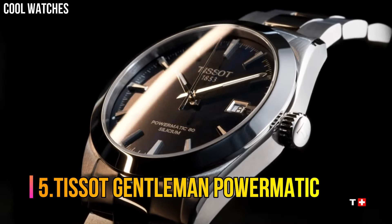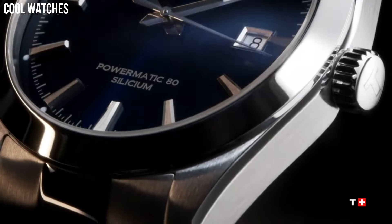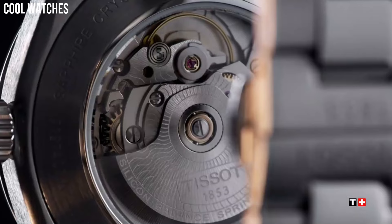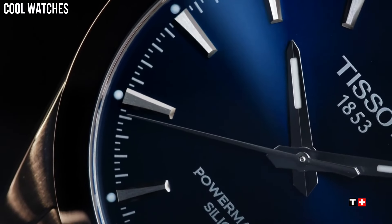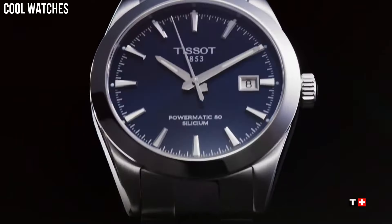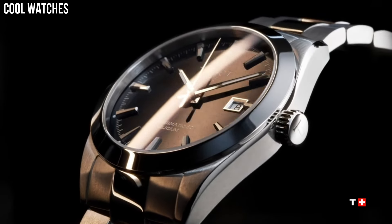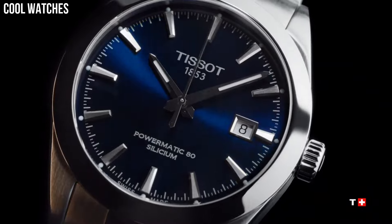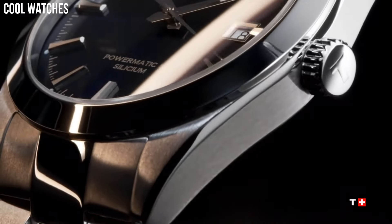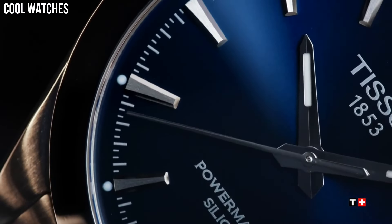Number 5: Tissot Gentleman Powermatic. Case size 40mm, band width 21mm, case thickness 11.5mm, dial diameter 25.6mm. Swiss Automatic Movement, 316L Stainless Steel Case, scratch-resistant sapphire crystal, indexes dial type, date function, Stainless Steel Bracelet with Butterfly Clasp and Push Button. Water resistant up to 10 bar.